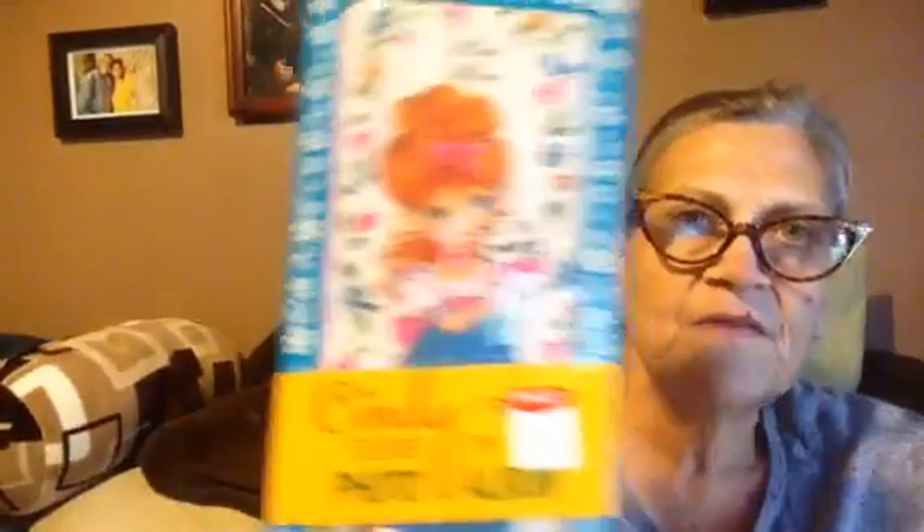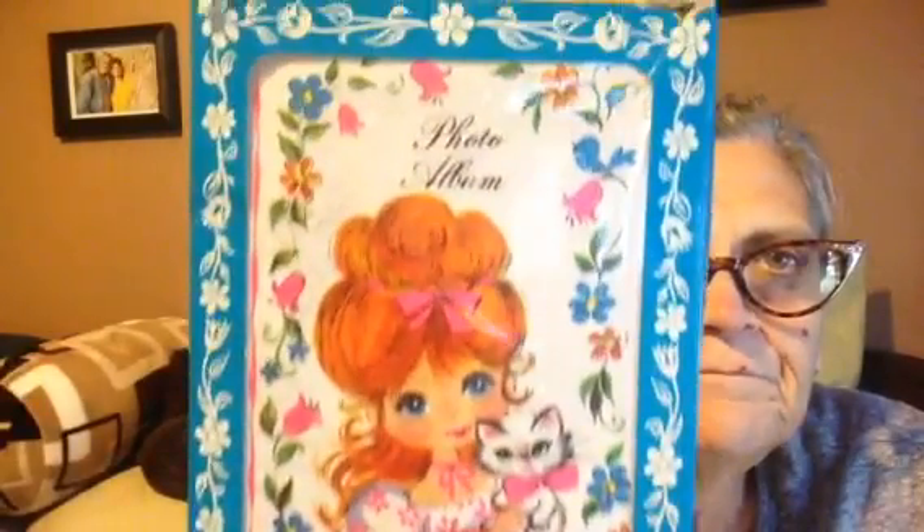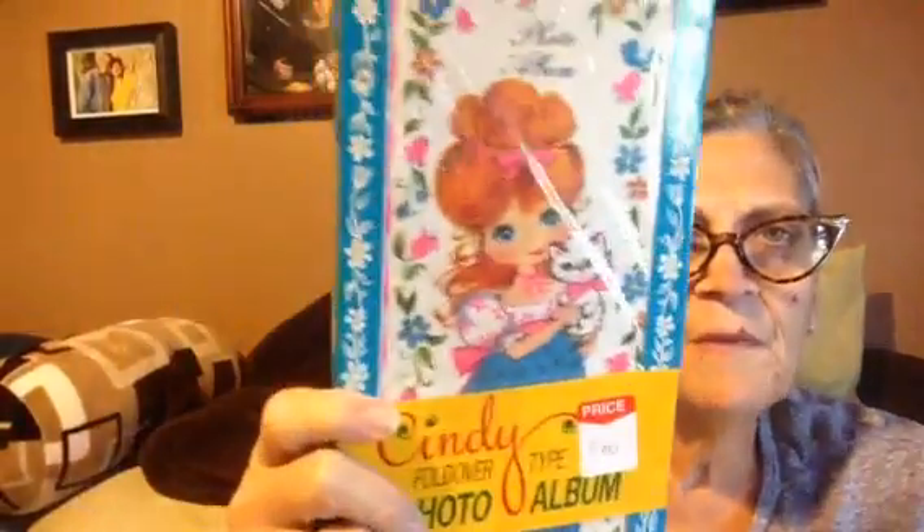I got vintage wrapping paper. Looking at it, I can remember back years ago when we used wrapping paper like that — they're always good memories when you think back. I also got this photo album of Cindy. I saw the date on it earlier — it seems like it was 1971. I remember that from years ago.